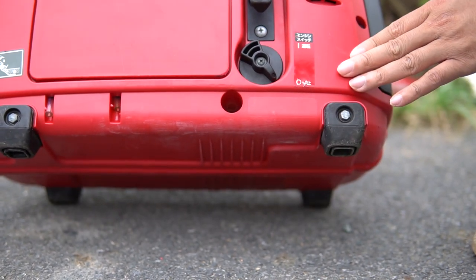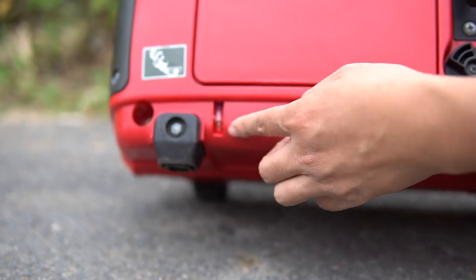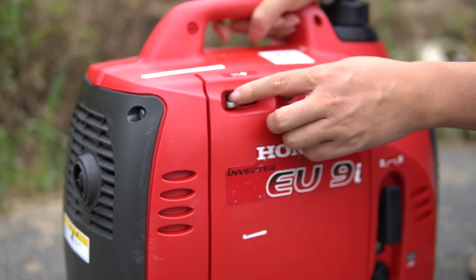Phía này có công tắc tắt/bật máy, cổng xả xăng dư, và cổng thay dầu máy.